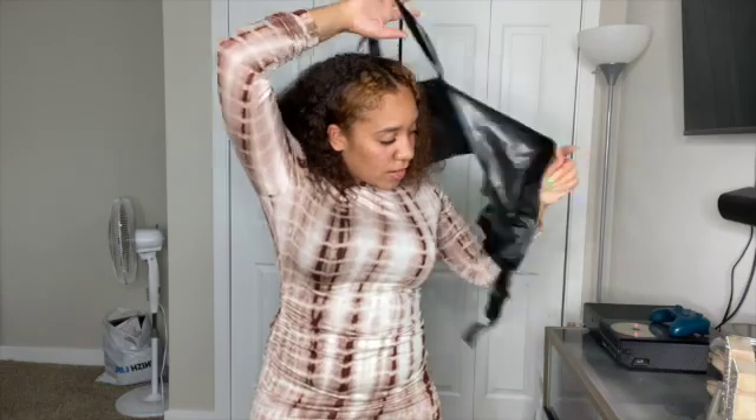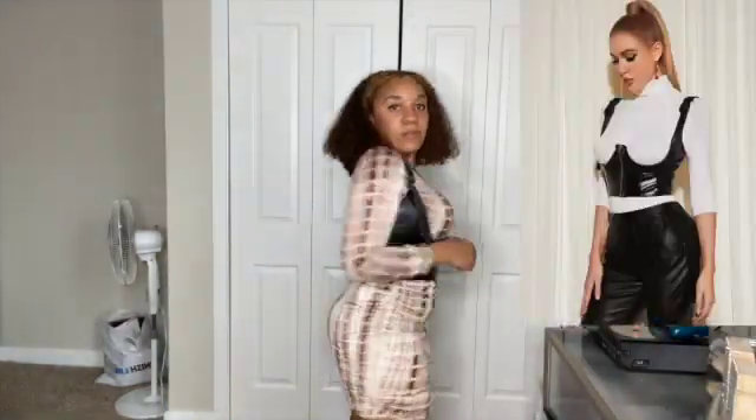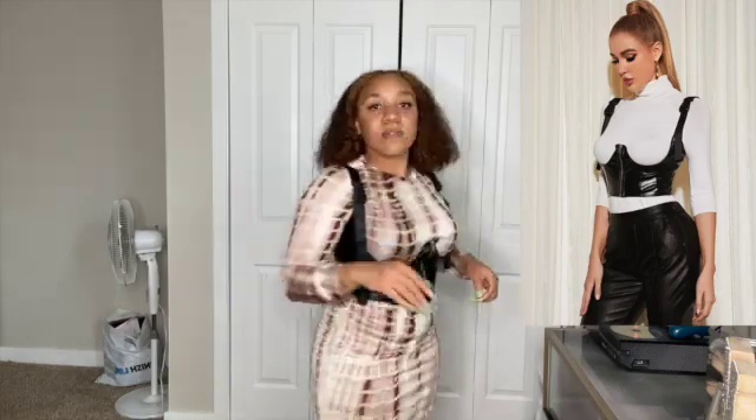The zipper on the corset doesn't want to zip, and it has straps to tighten it up. Honestly it gives a little dimension but I don't really like it with this dress. On its own though, the corset is really cute — I have to find something to wear it with because I actually really like it.